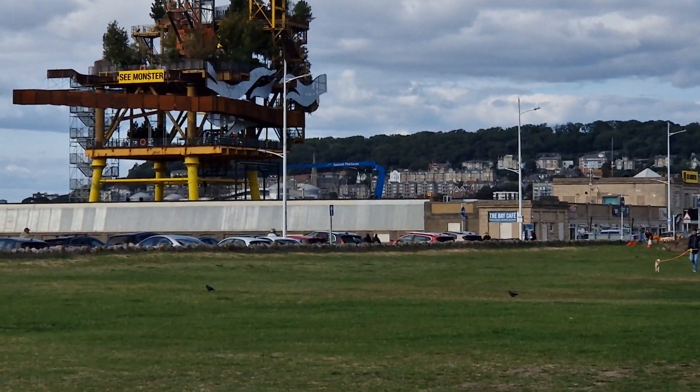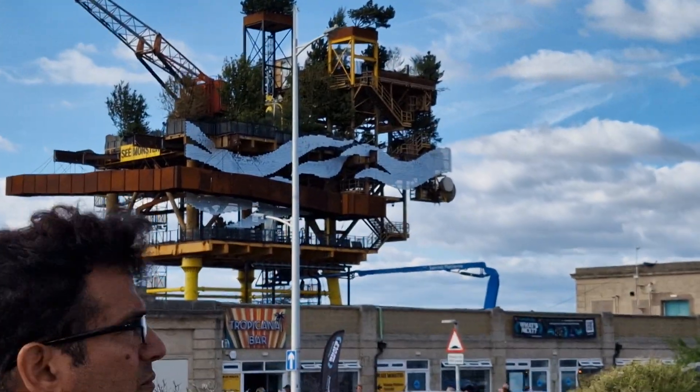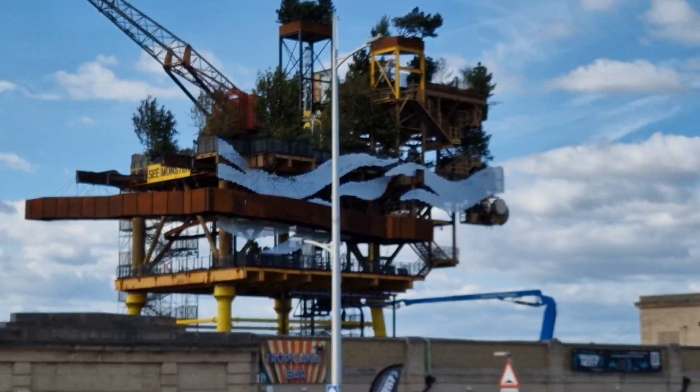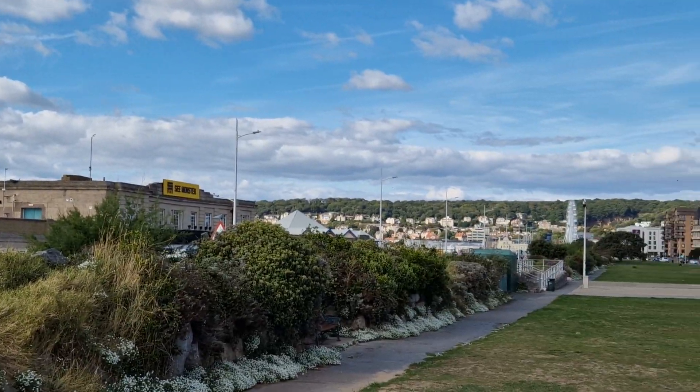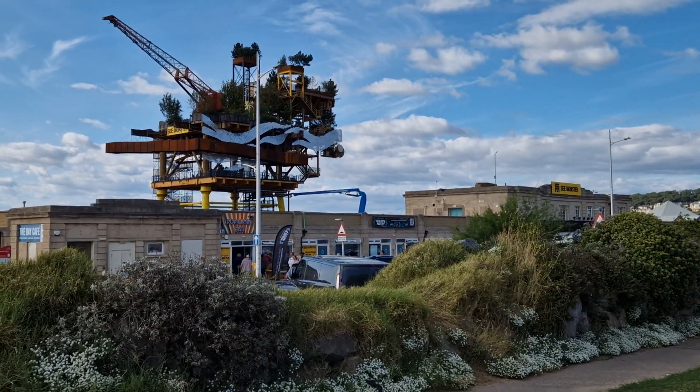We'll get a bit closer. So here it is — it's actually got scales on it that are sort of flickering away. It's on the beach and the idea is that they're going to be taking it down in November and it's all going to be scrapped. It's called the Sea Monster.